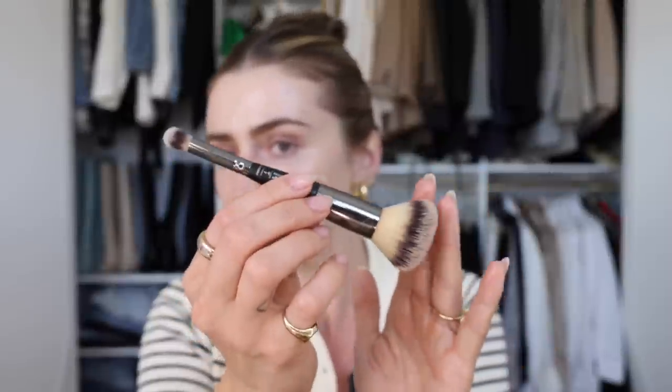My love has continued with this IT Cosmetics brush — the number seven Heavenly Luxe Complexion Perfection All Over and Conceal brush. This has been such a game changer. I don't know why, but I'm feeling like a changed woman with this lighter, softer, bigger, more bristly brush. The fact that you get the other side for concealer — or for me I use it on my nose — it's just been a great handy tool for everyday makeup.